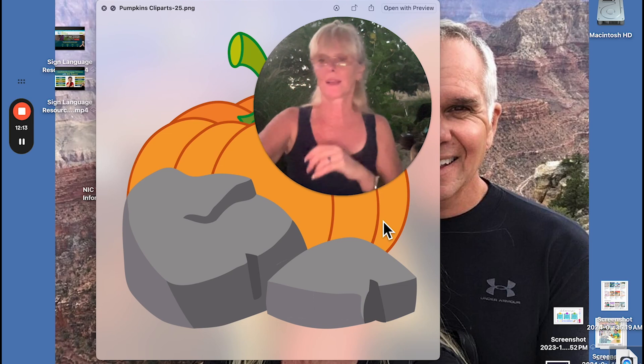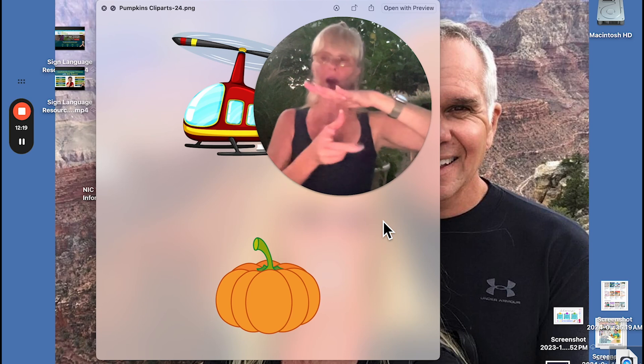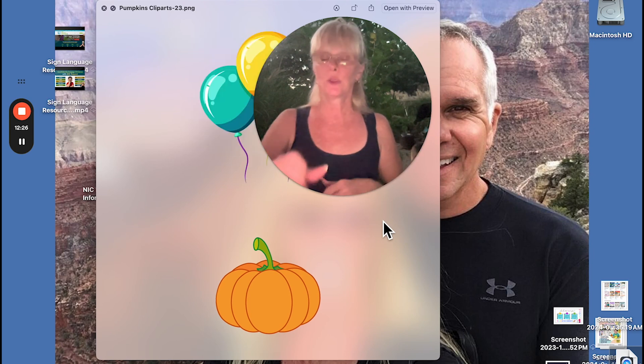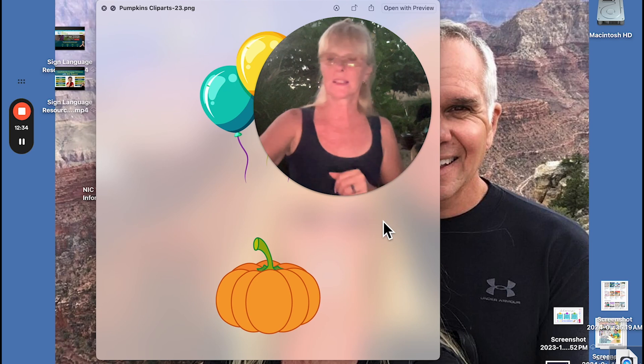Rock. Helicopter — I've seen it like this too, but this represents a car; it's a classifier. Helicopter. Balloons — I'd spell it balloon and then go like this.